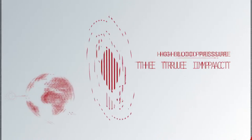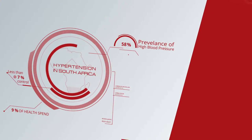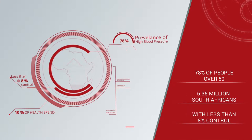High blood pressure, or hypertension, is one of the most common and deadly diseases that we face today. According to the World Health Organization, 78% of South Africans over the age of 50 suffer from high blood pressure, with less than 8% of those keeping it under control.